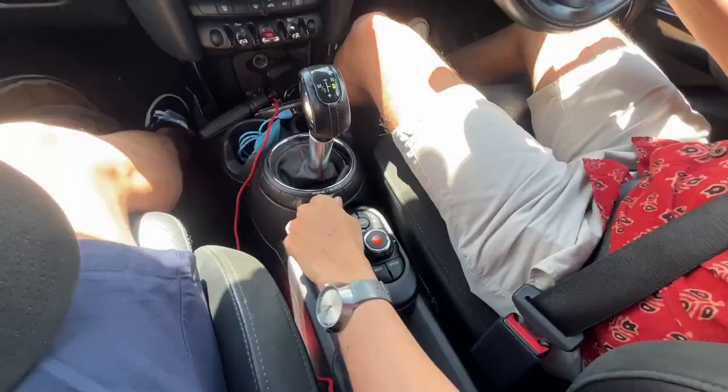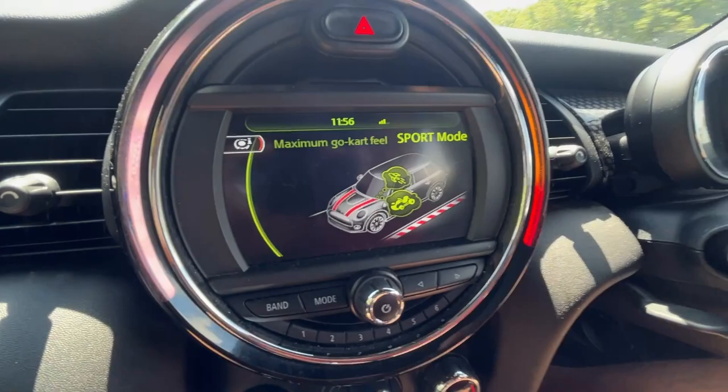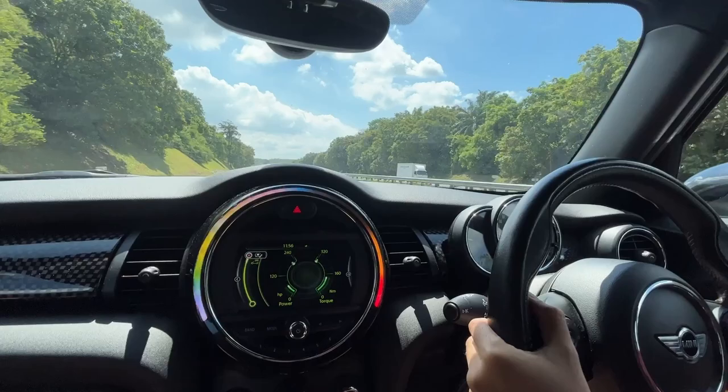There's a bunch of modes here. On the left we're going to go into maximum go-kart feel — check it out, sport mode. Then if I click this button, it will show the amount of torque that we are using. Maximum 320. Let's try that out right now. Oh, we can hear the exhaust.